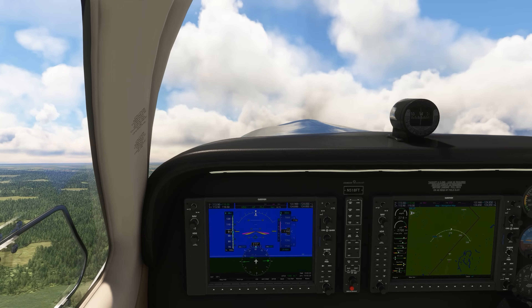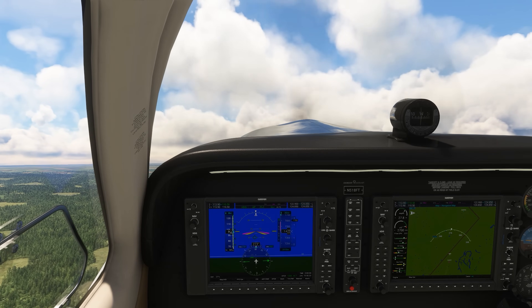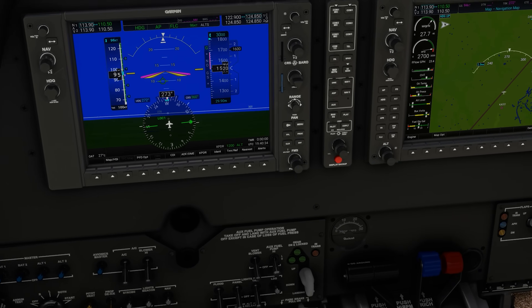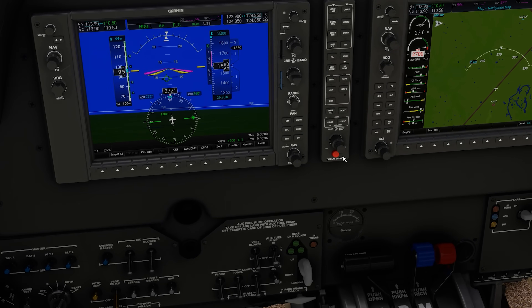We've just taken off in our Bonanza and started the climb out. The Bonanza has a constant speed propeller, so it includes that blue knob in between the throttle to the left and the mixture control to the right.